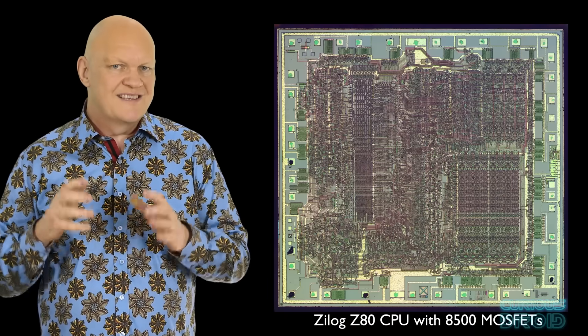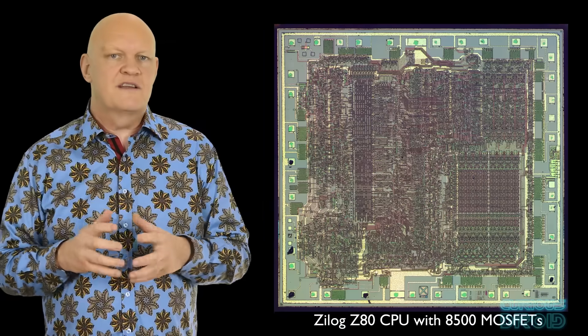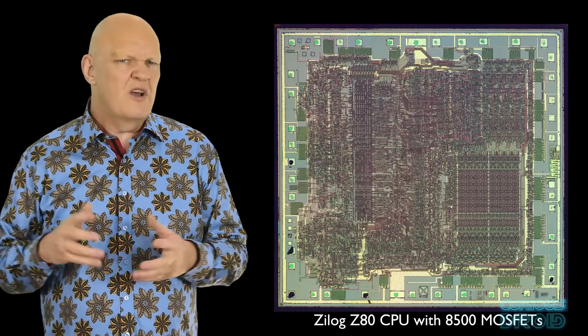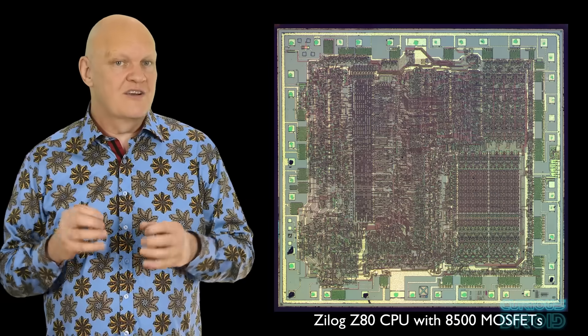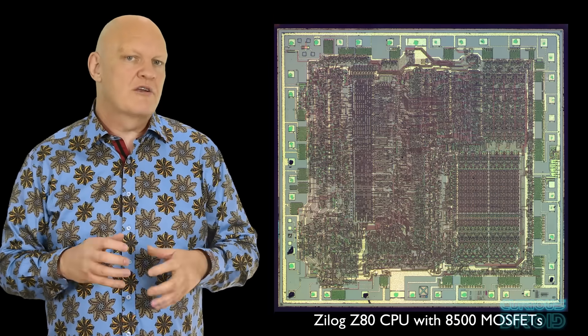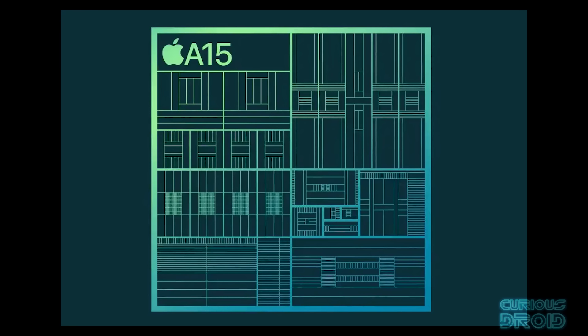After the first IC to have 10,000 transistors was developed in 1973, one of the executives of a chip maker was reported to have said, "Why would anyone need 10,000 transistors on one chip?" One of the first uses for such ICs was in pocket calculators and early microprocessors. The first commercially produced microprocessor was the Intel 4004, a 4-bit CPU in 1971, which contained 2,500 transistors. Compare that to today's Apple A15 CPU, which powers the iPhone 13 and has 15 billion transistors.